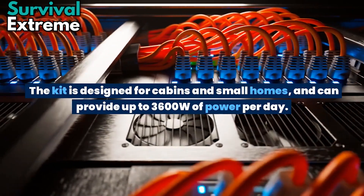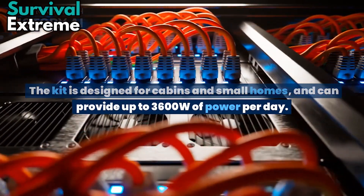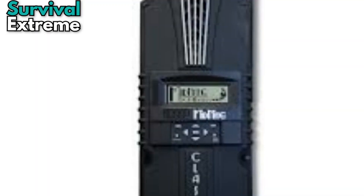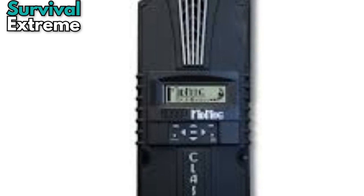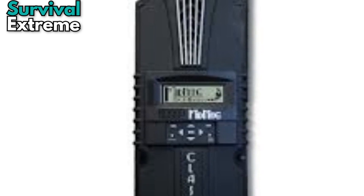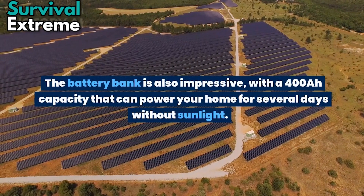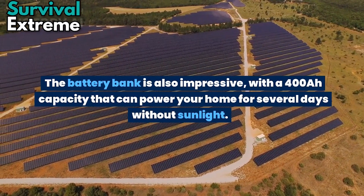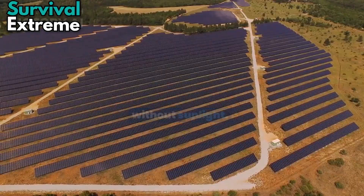The kit is designed for cabins and small homes and can provide up to 3600W of power every day. One of the best features of the kit is the MPPT charge controller, which allows for maximum power point tracking and can increase your solar panel efficiency by up to 30%. The battery bank also has a 400Ah capacity that can power your home for several days without sunlight.